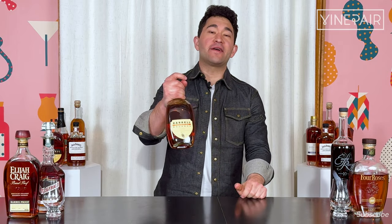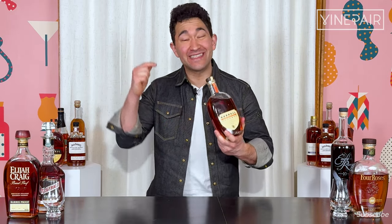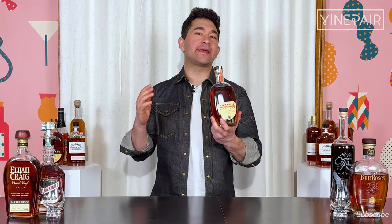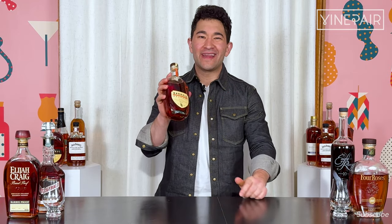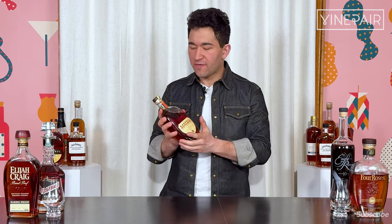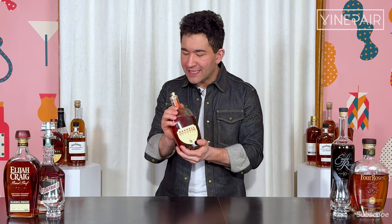It is the first ever Barrel bourbon product that is not being released at cask strength. It is a blend of straight bourbon whiskeys with an age statement of five years, but some whiskey that's older than that. We are going to rate and review this new product, which is very budget conscious — or at least kind of budget conscious — for what Barrel is used to releasing.